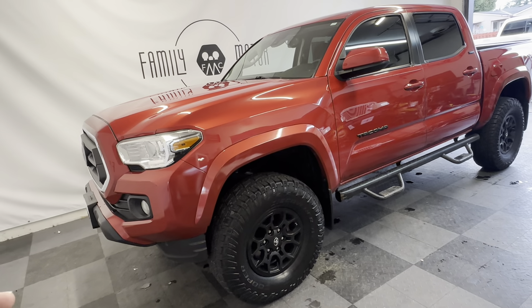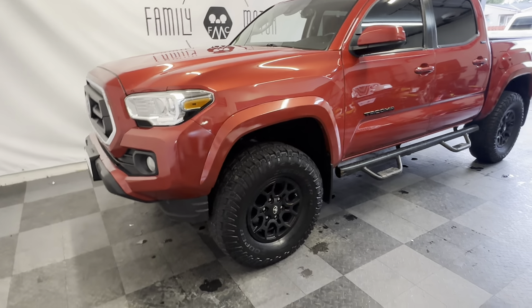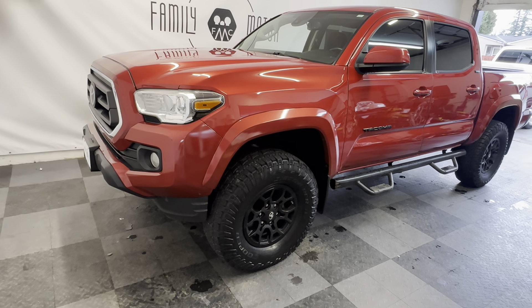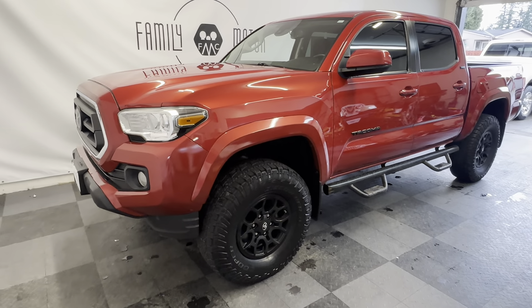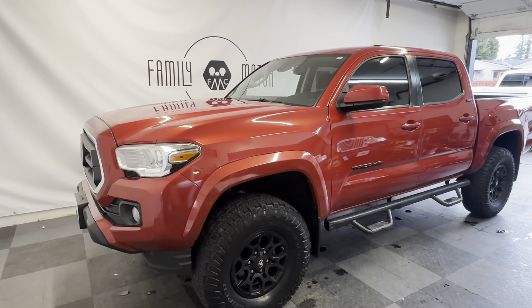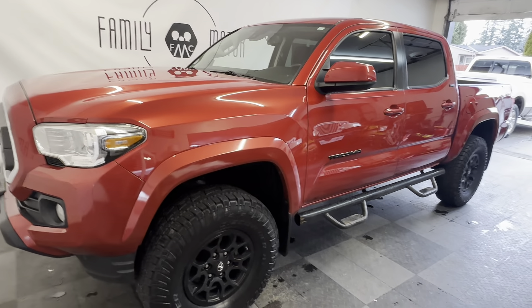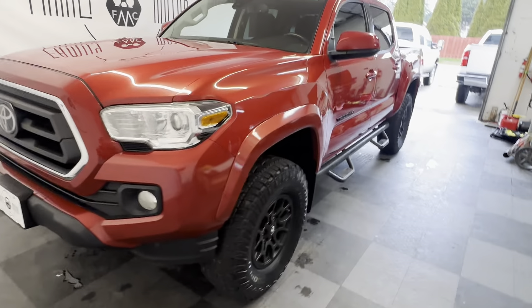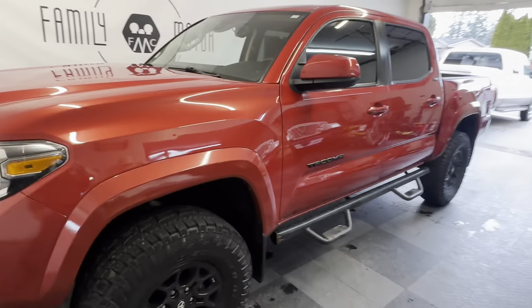We put brand new Cooper Discovery all-terrain tires on it — just put on at Discount Tire, phenomenal tires. This is an absolutely beautiful truck. The maintenance history on this truck could not be better. It's sitting at roughly 95,000 miles.